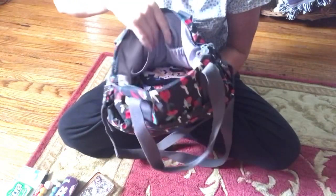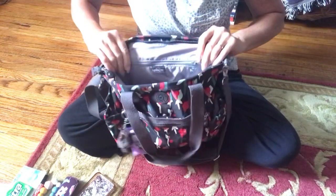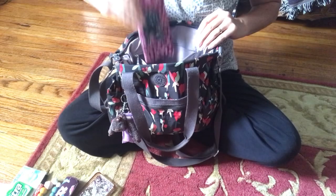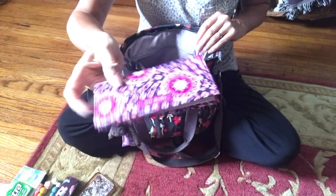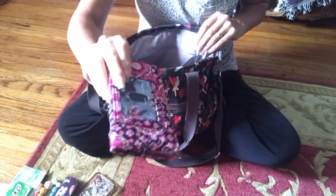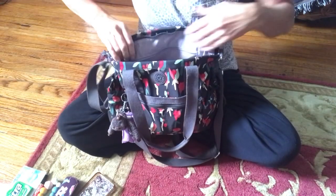In this pocket here I have my tissues and my gum. And in the back zip here I just have my Vera Bradley checkbook holder. It's still the same — I haven't changed out of that.